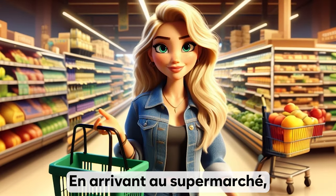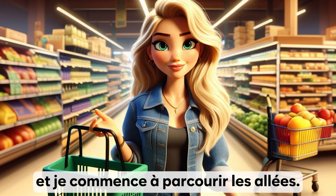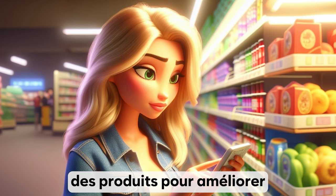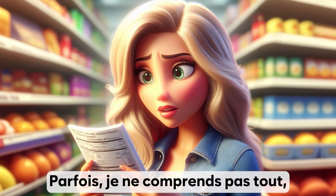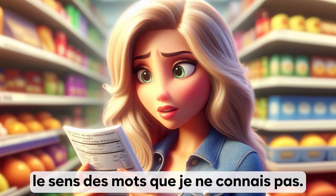En arrivant au supermarché, je prends un panier et je commence à parcourir les allées. J'essaie de lire les étiquettes des produits pour améliorer ma compréhension du français écrit. Parfois, je ne comprends pas tout, mais je fais de mon mieux pour deviner le sens des mots que je ne connais pas.